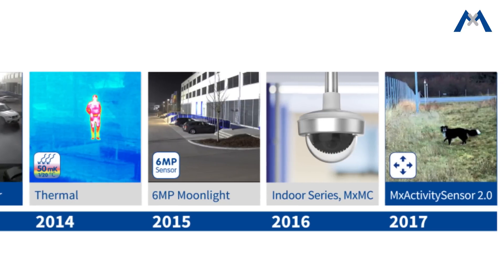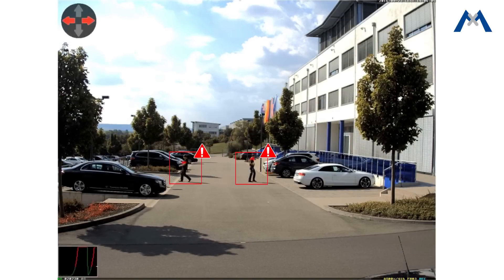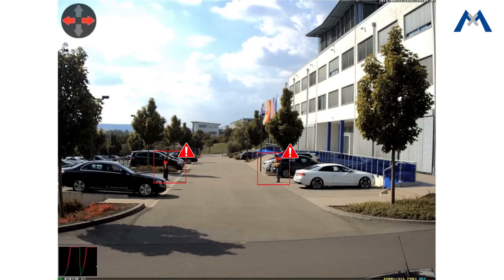With MX Activity Sensor 2.0, there is greater efficiency and reliability which not only reduces false alarms caused by disturbances, but also differentiates moving objects based on size.